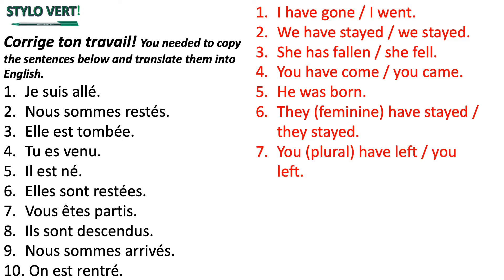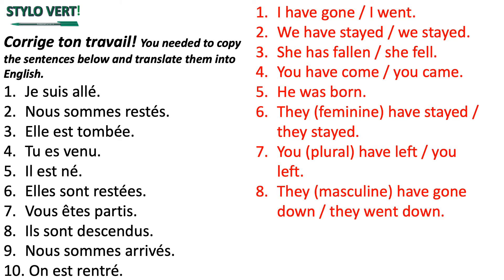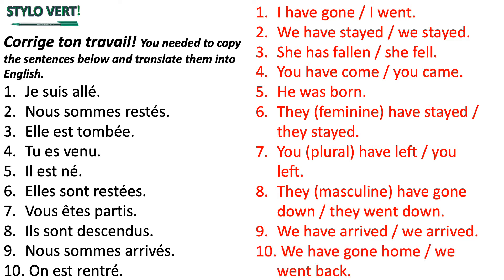Vous êtes partis means you have left or you left. Ils sont descendus means they've gone down or they went down. Nous sommes arrivés means we arrived or we have arrived. On est rentrés means we've gone home or we went back.